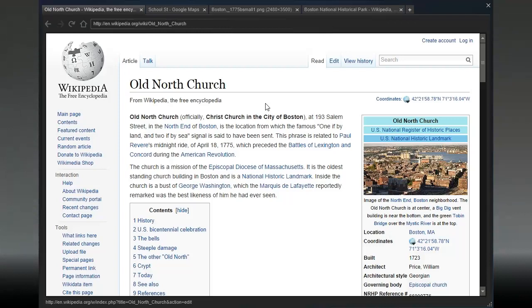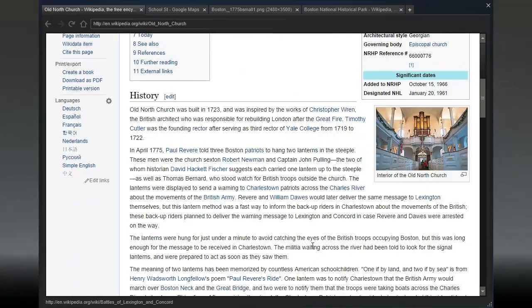At 193 Salem Street in the north end of Boston is the location from which the famous 'one if by land, two if by sea' signal is said to have been sent. This phrase is related to Paul Revere's midnight ride of April 18, 1775, which preceded the battles of Lexington and Concord during the American Revolution. The church is the oldest standing church building in Boston and is a national historic landmark. Inside the church is a bust of George Washington which the Marquis de Lafayette reportedly remarked was the best likeness of him he had ever seen.